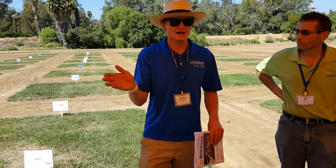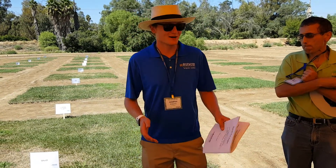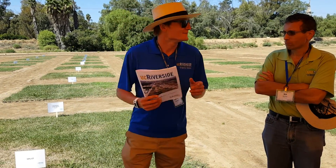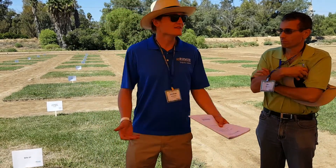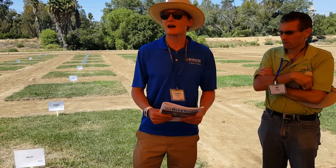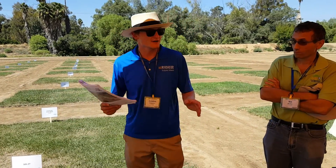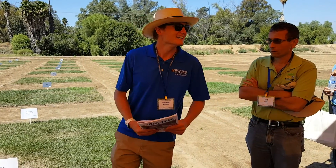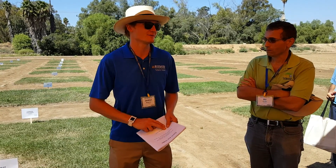That's at 5 tons per acre biochar plus 2 inches of green waste compost. The reason I'm so excited about the combined green waste and biochar treatment is from the establishment phase of this study. When we were growing all this grass out, we were keeping track of how quickly the turf could reach full coverage on these plots. We saw reduced rates of establishment with both the biosolids and the green waste compost.